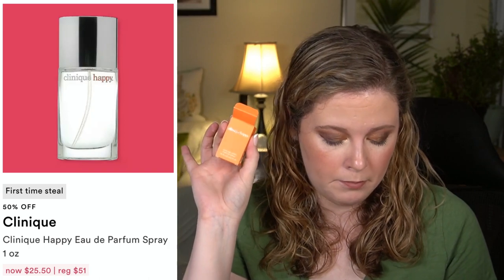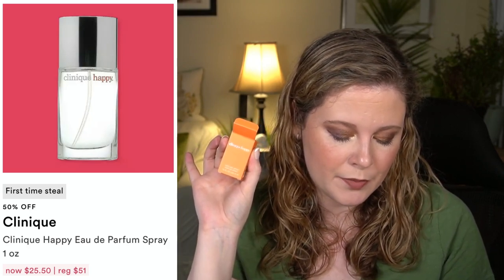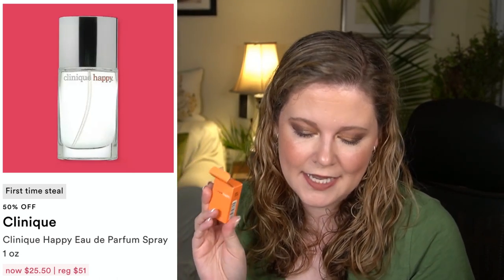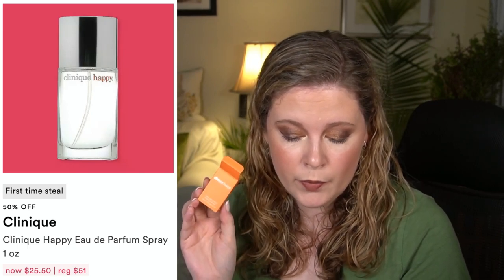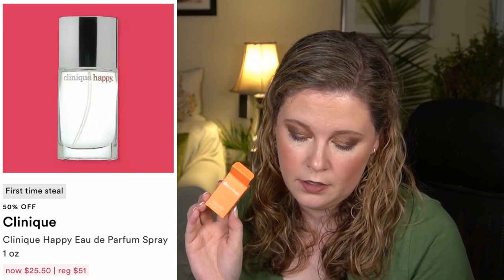Next up, the Clinique Happy Eau de Parfum — a first-time steal. I have a little mini that's an actual sprayer. It's Clinique's best-selling women's fragrance, combining fresh vibrant notes of ruby red grapefruit and bergamot with soft central ones, Hawaiian wedding flower, and spring mimosa. It was first launched in 1997. With these nails and this fragrance, I definitely feel like I'm back in the 90s — I graduated high school in 2003 so this came out when I was in middle school.